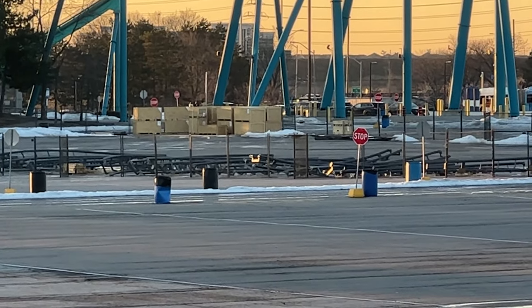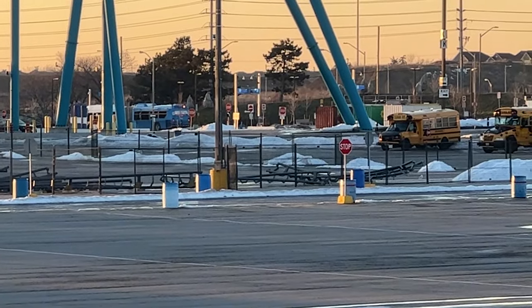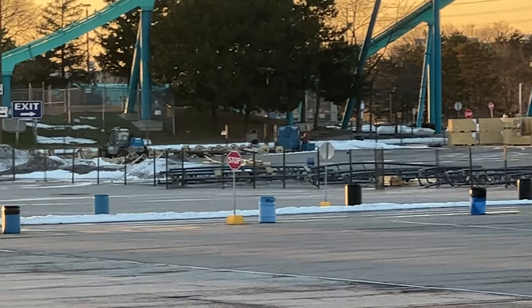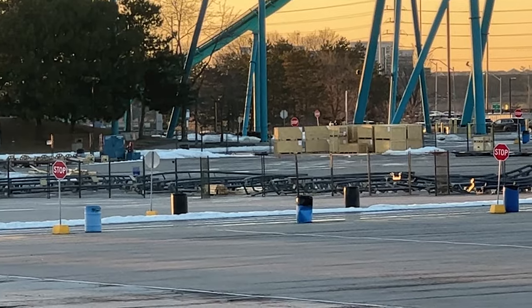I got some exciting news for you guys today. I can confirm that the brake magnets have arrived on site. I am being told that those massive crates back there are the trains, though I personally don't see it.